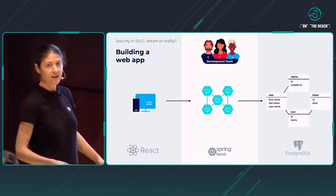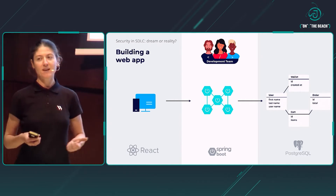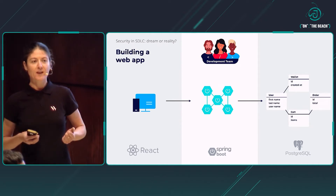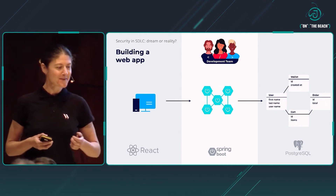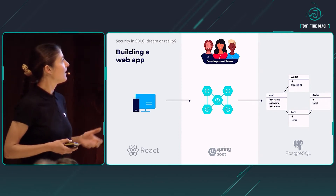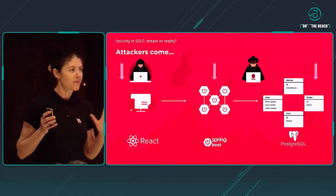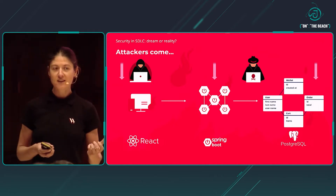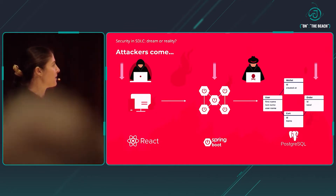The team is working very hard to deliver their application, and the day finally comes when they are ready to release it to the public, deployed to production. But then, suddenly — what happens quite frequently in real life — once the application is made available, boom, attackers come and start exploiting your application, trying to compromise it one way or another, producing some damage.